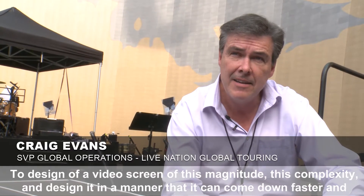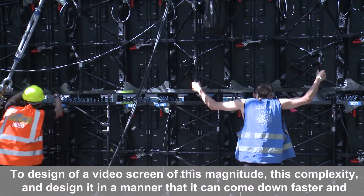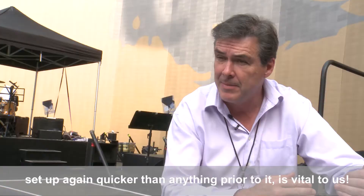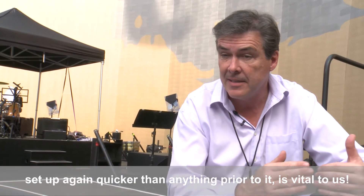To design a video screen of this magnitude and complexity, and design it in a manner that it can come down faster and be set up again quicker than anything prior to it, is vital to us.